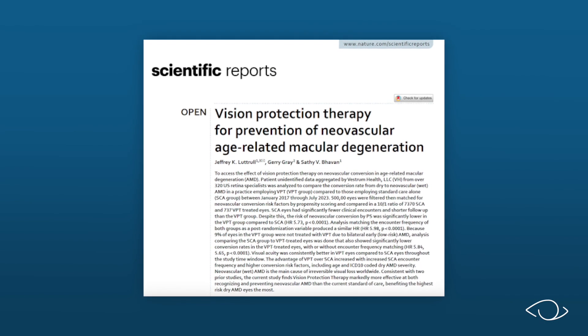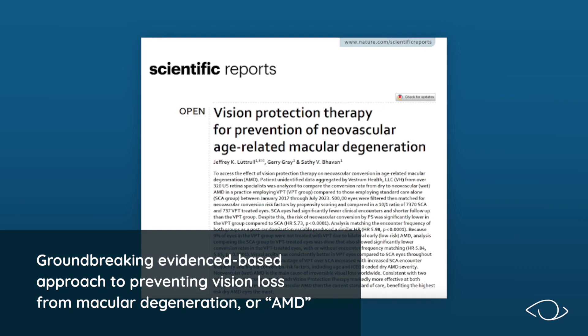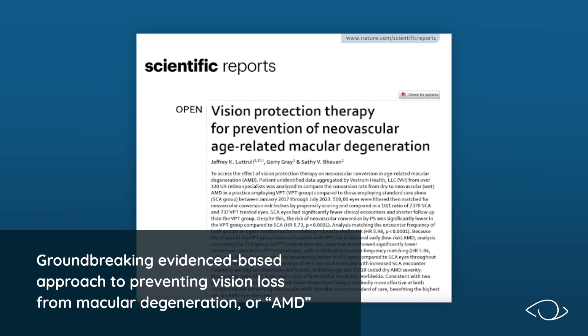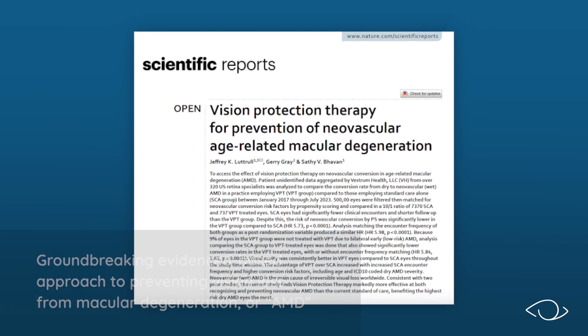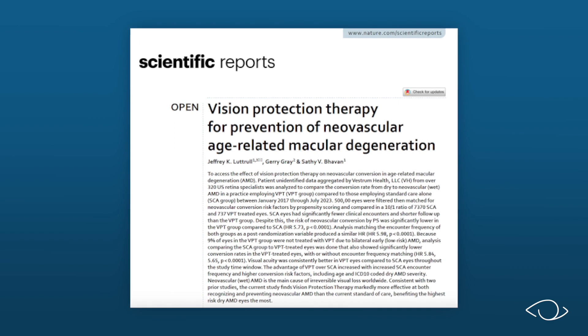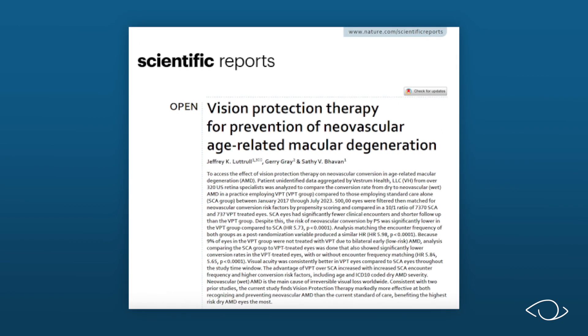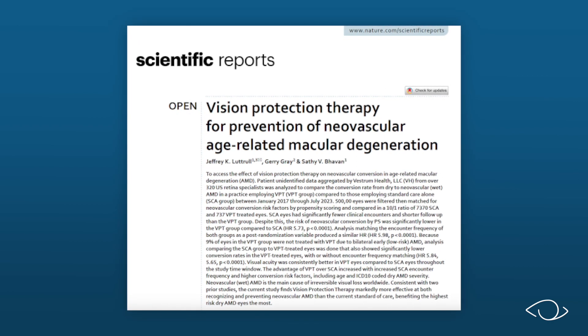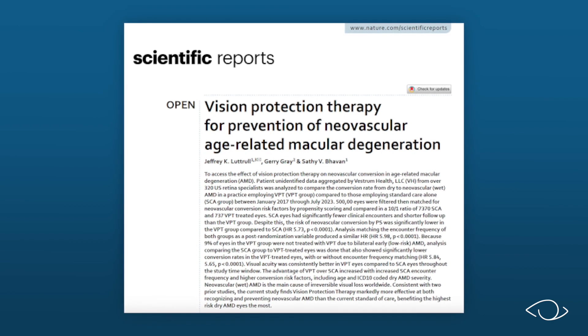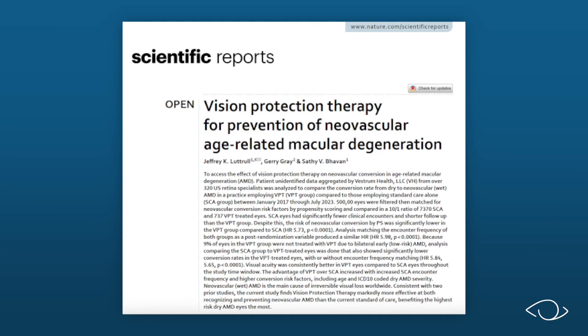SDM Vision Protection Therapy is a groundbreaking, evidence-based approach to preventing vision loss from macular degeneration, or AMD, reported in a series of published peer-reviewed scientific studies over the past 10 years. This video will offer a brief review of the key studies providing evidence for the effectiveness of Vision Protection Therapy for AMD.